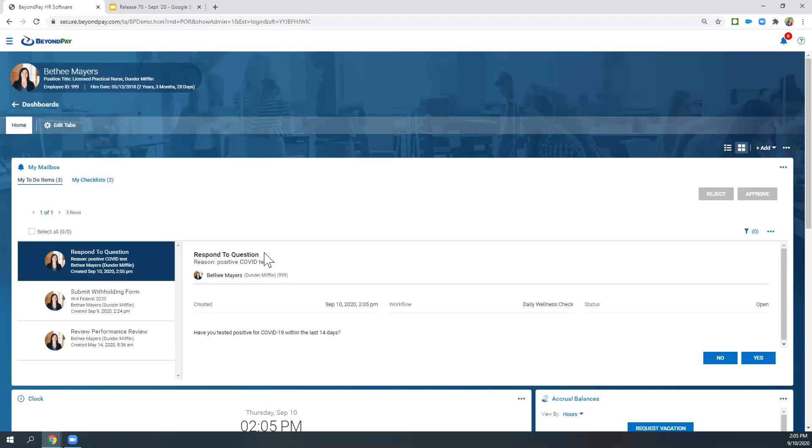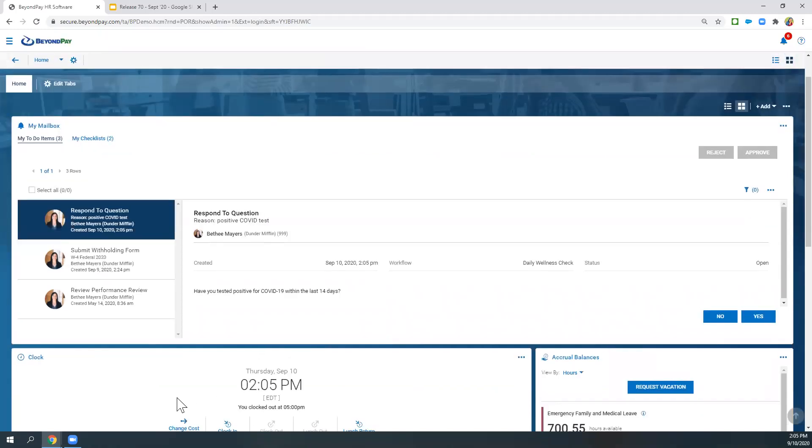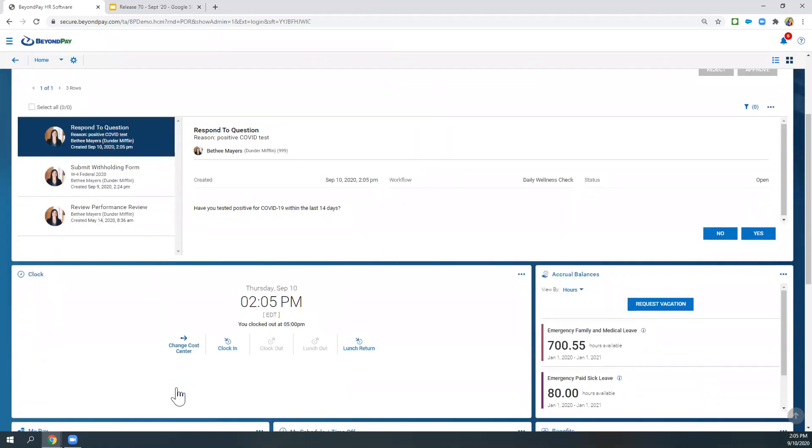Another item from the employee's perspective that is new with the release is related to the clock-in and clock-out buttons. This is clocking in and out from the widget right from a PC. This also looks the same if you're using the HCM to Go mobile app, as well as if you're clocking in and out right from a timesheet — these buttons show up there too. These are custom buttons. For example, this Lunch Out and Lunch Return — I created those and I'm telling the system to have those buttons show up here. There's certain functionality that can be enabled and triggered based on these buttons.